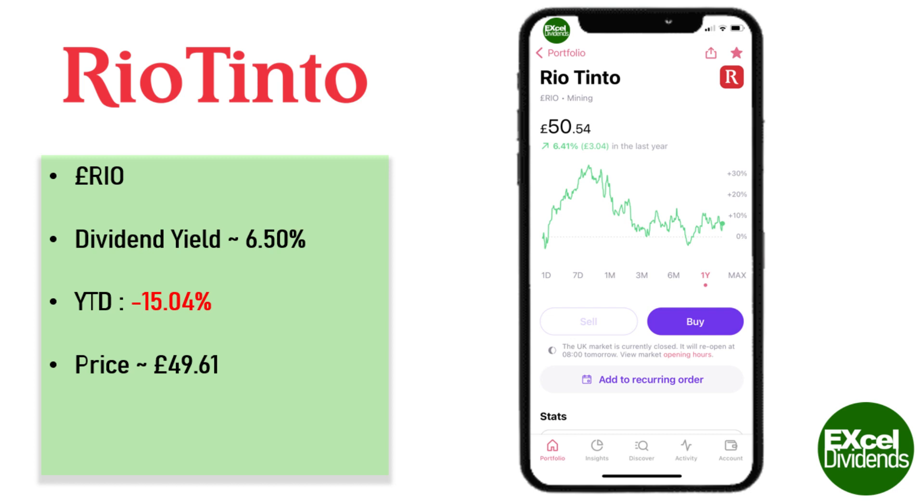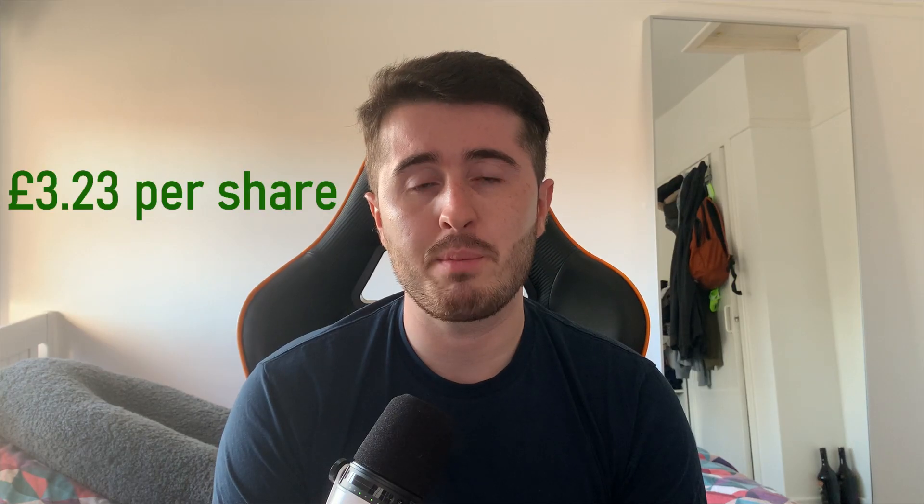Rio Tinto's dividend yield is currently sitting at 6.5% and if you owned Rio Tinto stock then you would have received £3.23 in the last year. I do not hold any Rio Tinto stock in my portfolio but I'll be buying some to increase the diversity of the portfolio and to finally own a mining company.